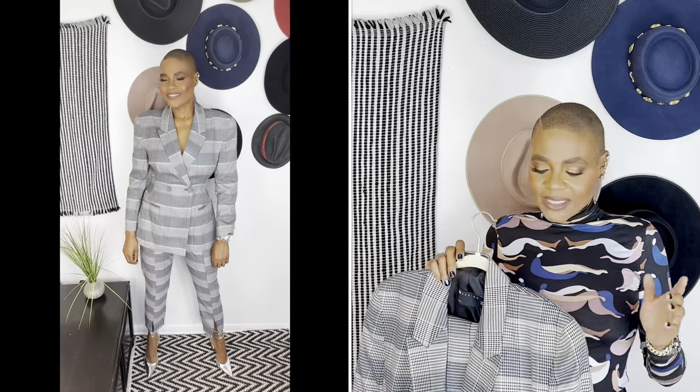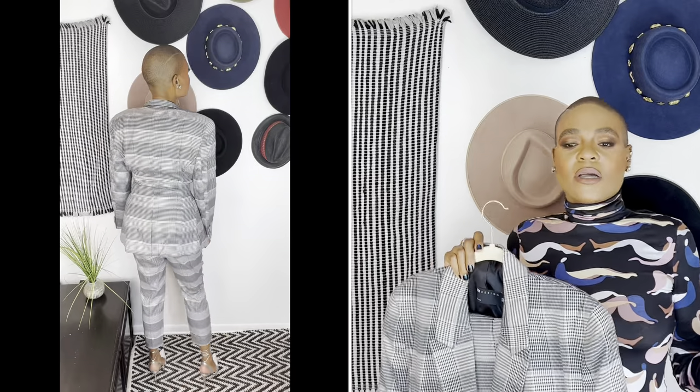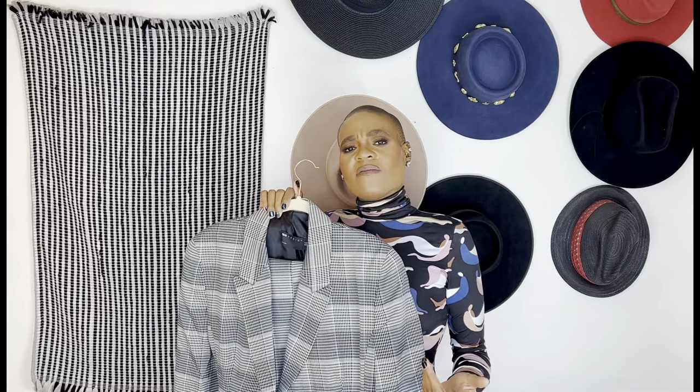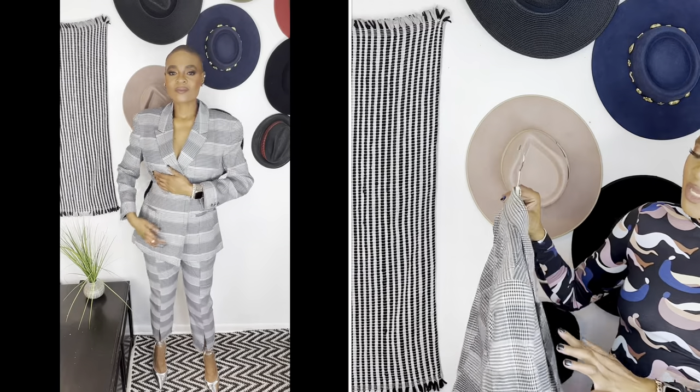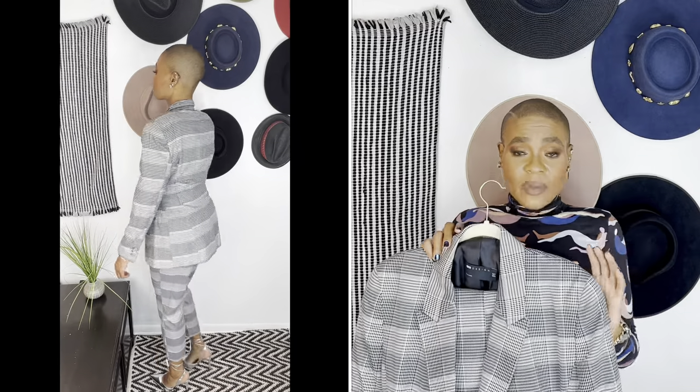Moving on to this suit — I'm going to be honest, I don't really like it. It's giving 'forty-two hut hut.' I was inspired by the Balenciaga hourglass blazer and was trying to find something that mimicked that, but it didn't translate well. The jacket is too big, the pants are too big, and something is just a little off.